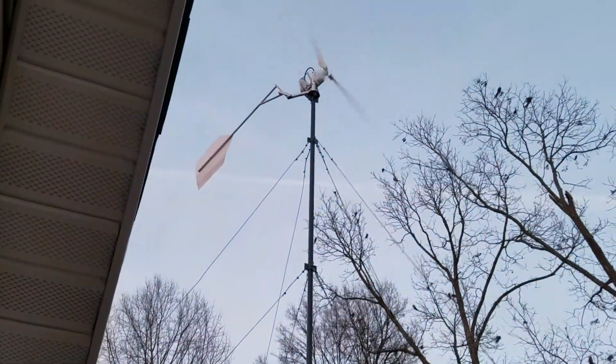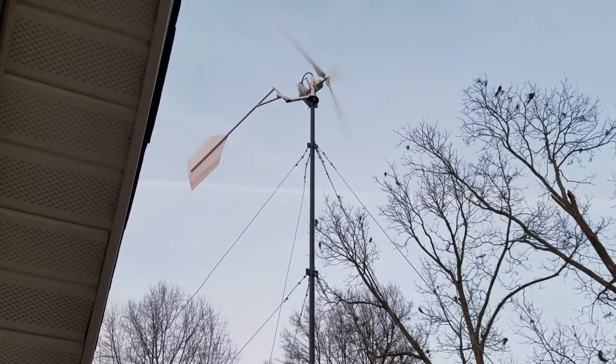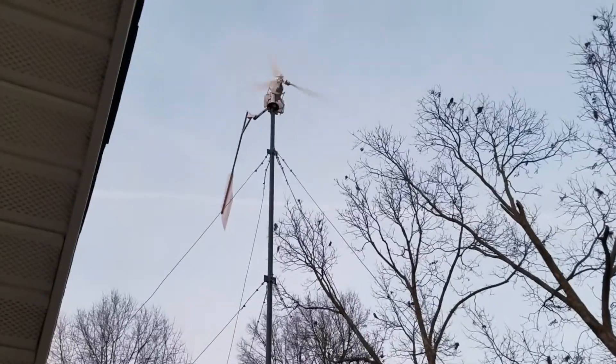Alright guys, setup's still doing pretty good — it's still going to town. I can't wait to see what happens if it ever hits over a 20 mile an hour wind here. We'll see you later on, have a good one.